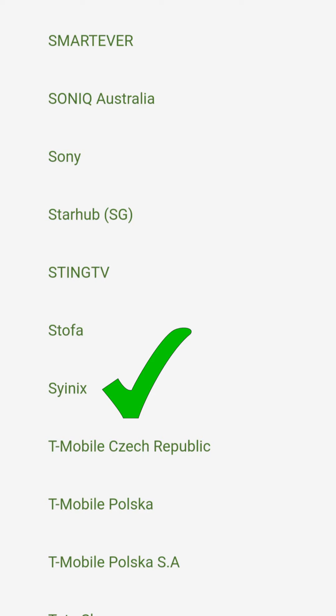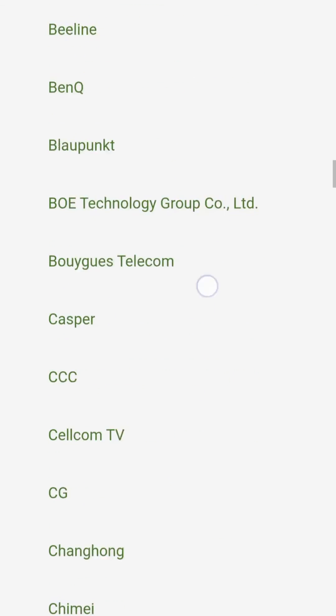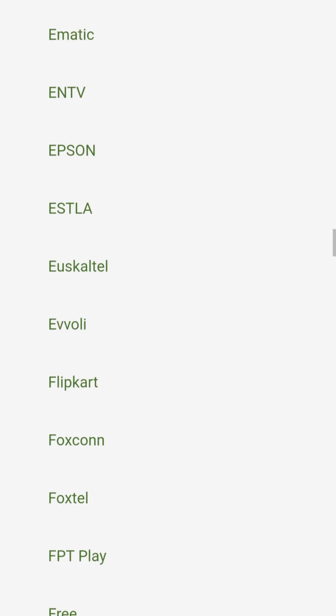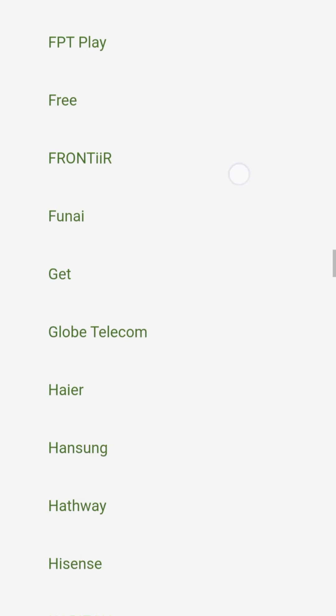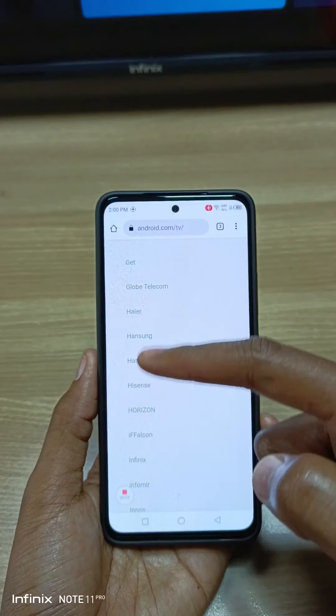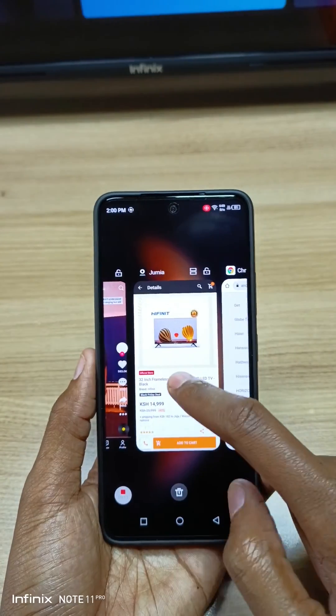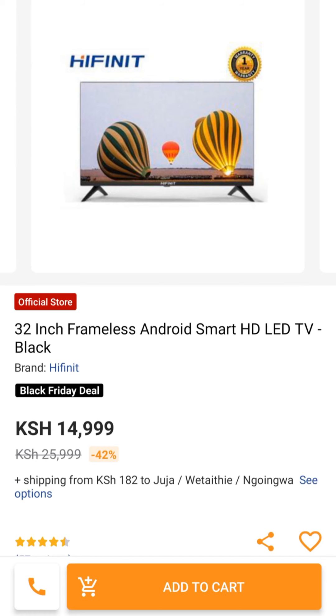An honorable mention is Cynix. Now let's check if Hifnit is part of this list. After searching, I can't see any Hifnit TV, which means you should buy this TV with a pinch of salt.